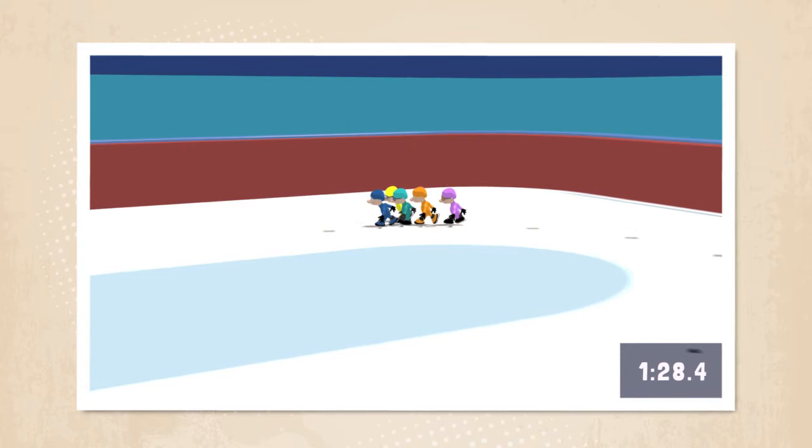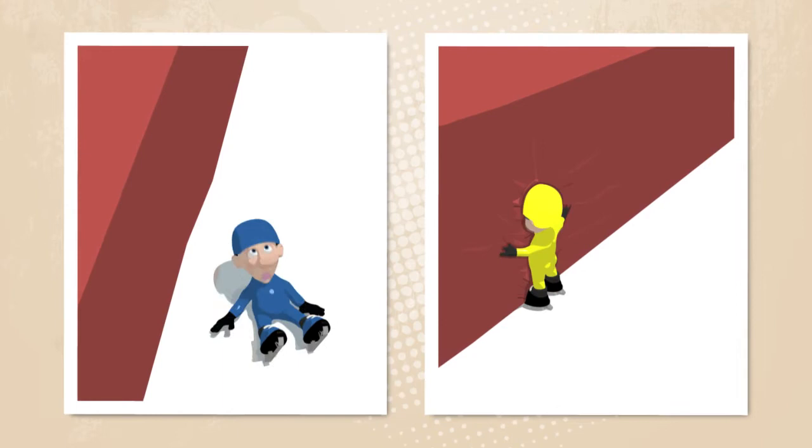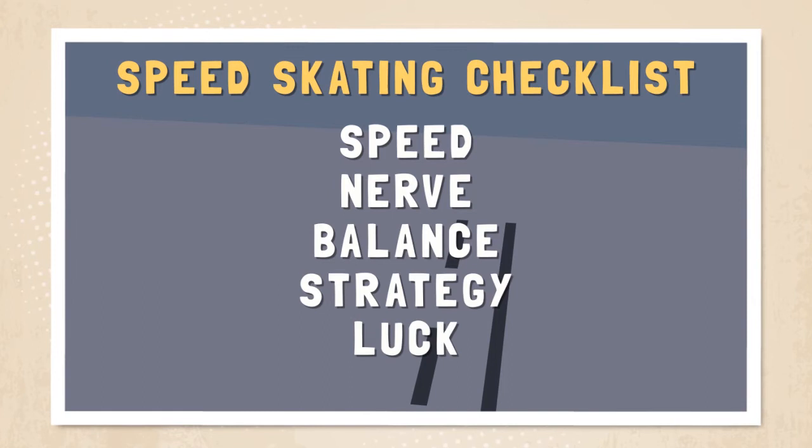The bends are tight and athletes skate close together counterclockwise, jockeying for position and trying to cover any attempted breaks within the pack. The odd clash and tumble are inevitable, with the walls and the rings being heavily padded. The first skater to cross the finish line is the winner, regardless of time. So whilst speed plays a big part, nerve, balance, strategy and pure luck are also important.